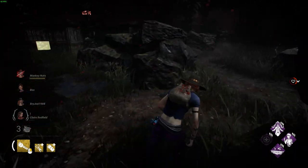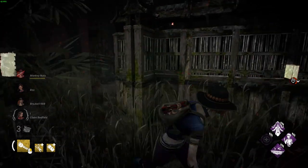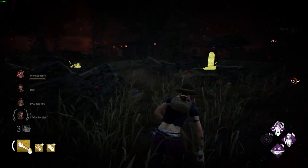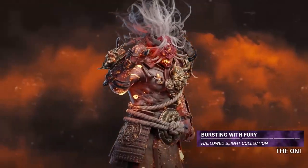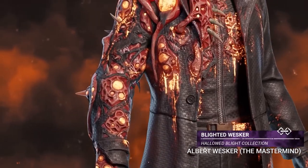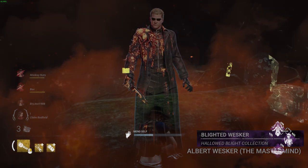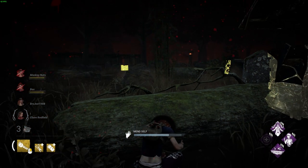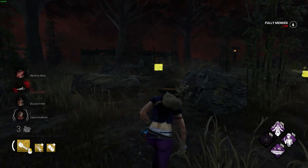Now this is the part most people are looking forward to — all of the new cosmetics. Let's start off with the store outfits getting released in the store. The confirmed store outfits so far are the Blighted Wesker skin for the Mastermind and the Bursting with Fury skin for the Oni. They're both killer skins, and while the Mastermind has a blighted skin this year, from what I've seen on Twitter the community were expecting something a bit more extravagant, as it pretty much looks like a default skin with a bit of blight added.